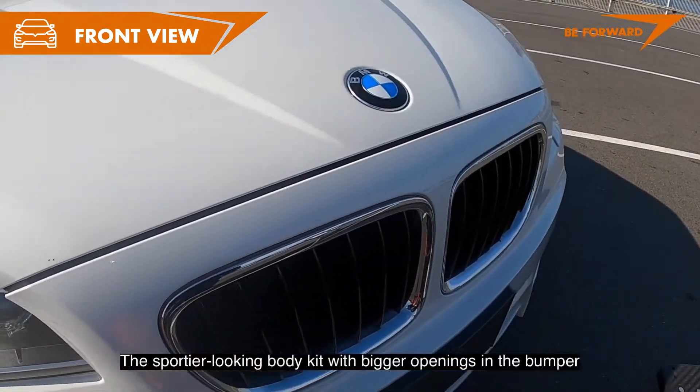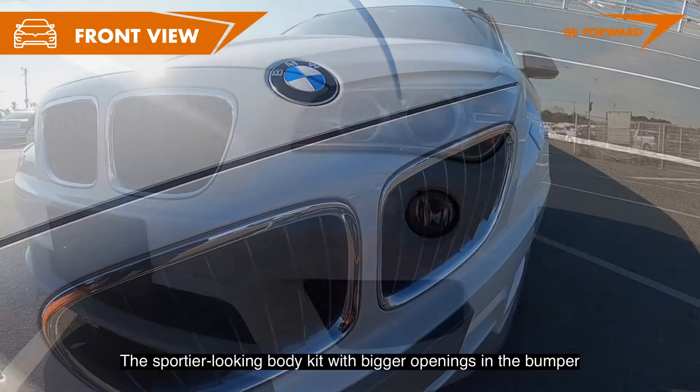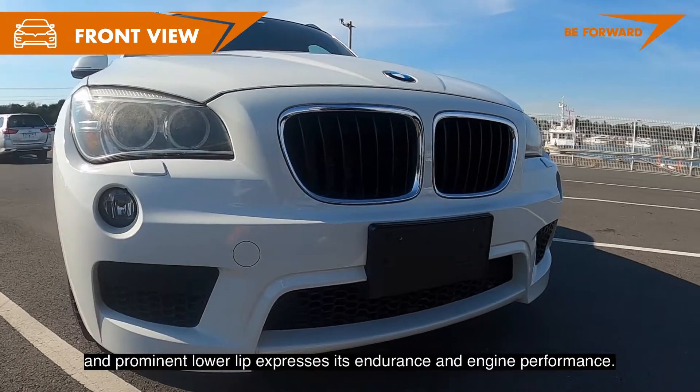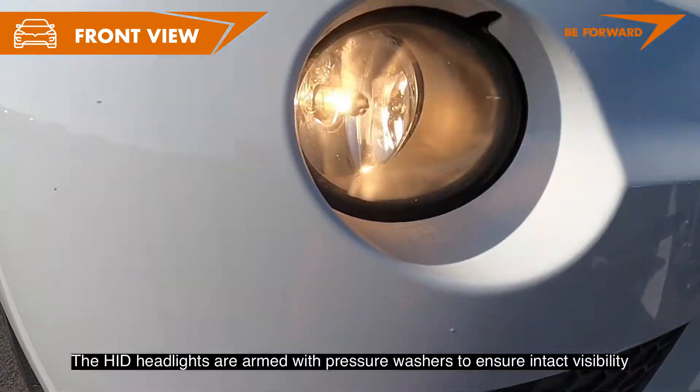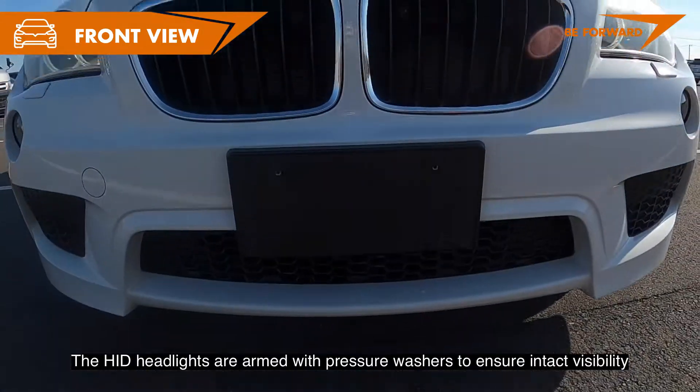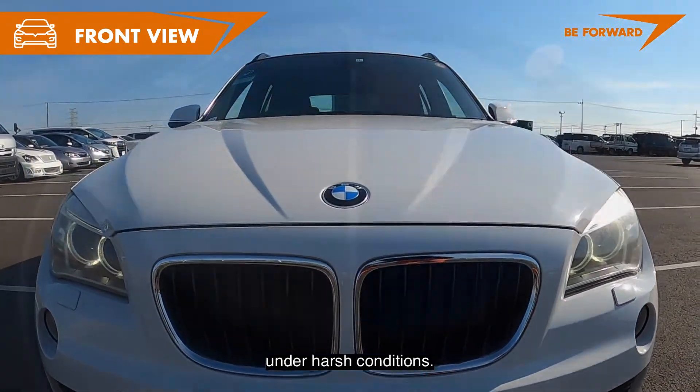The sporty-looking body kit with bigger openings in the bumper and a prominent lower lip expresses its endurance and engine performance. The HID headlights are armed with pressure washers to ensure intact visibility under harsh conditions.